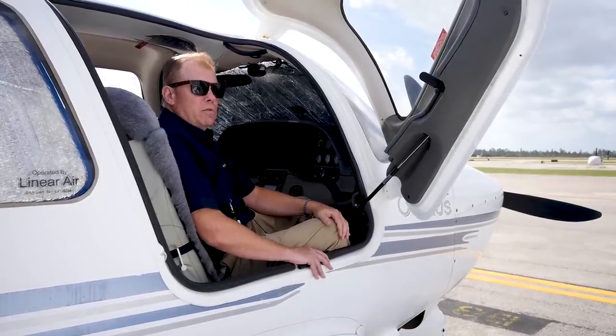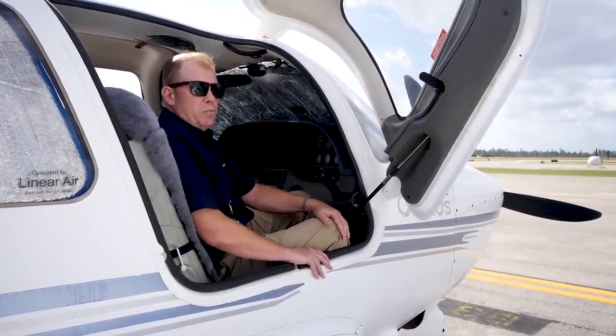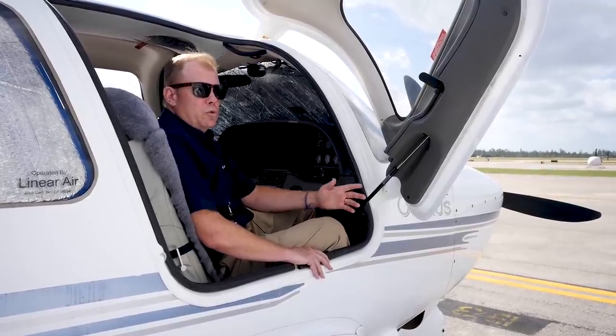And then you couple that with the advanced autopilot. This airplane has the Avidyne digital autopilot, which has the capability to provide envelope protection when the autopilot is engaged — the airplane won't stall. The autopilot will lower the nose to keep the airplane flying. And then there are advanced approach capabilities, being able to shoot an ILS or a GPS LPV approach down to 200 feet above the ground. It's made general aviation airplanes over the course of the last couple of decades extremely capable — in many cases more capable than larger turbine airplanes, including airliners.